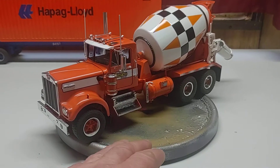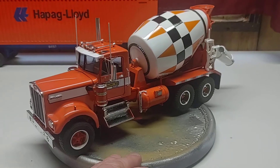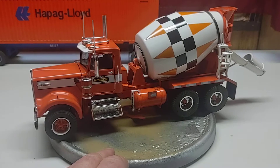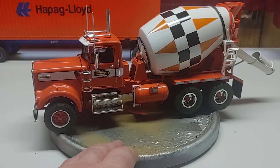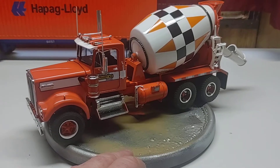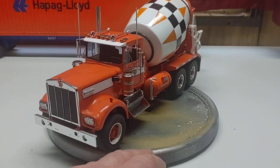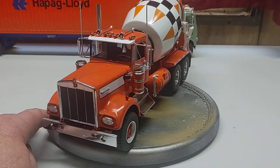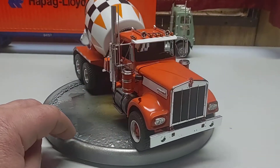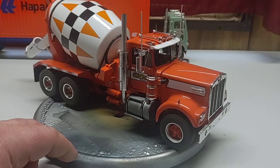But here it is — pretty much kept it box stock original with the box art and the paint. Went with kind of a different orange that didn't really match the decals, but wanted to keep it a little different. Did a little weathering on this one, just some dry brush stuff, to kind of make it look like a dirty work truck but not too grimy.